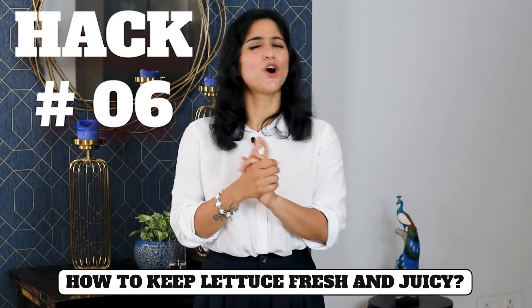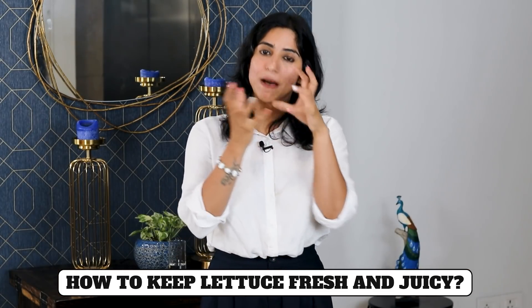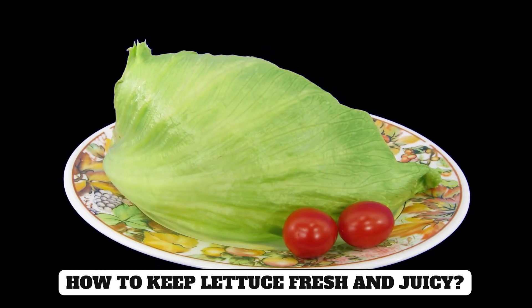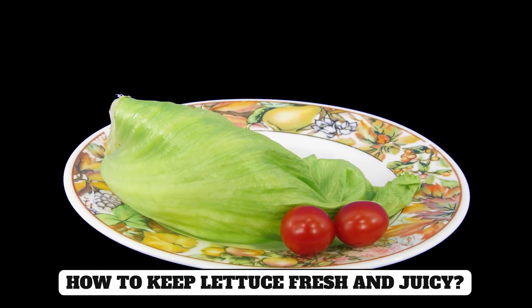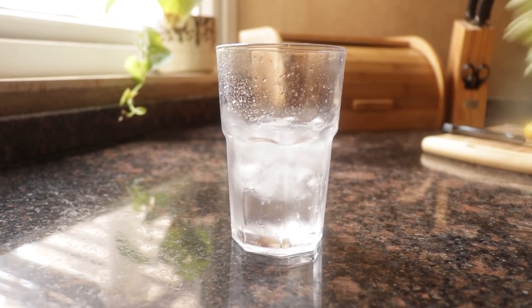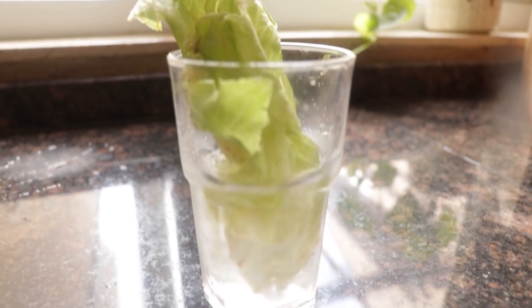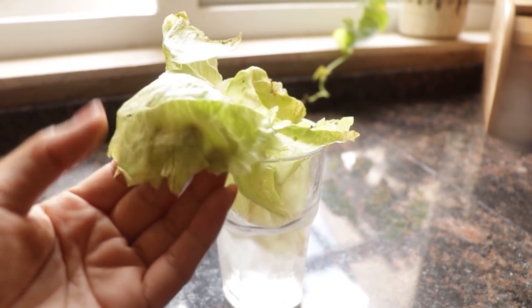Hack number six: Sometimes you take lettuce from the store, use one or two leaves, and put the rest in the fridge. After 1-2 days when you remove it, you will see that the lettuce is wilted and you end up wasting it. But this trick will prevent that waste: put wilted lettuce in a bowl of cold water or ice cubes for about 1 hour, and your lettuce will become fresh and crunchy again.